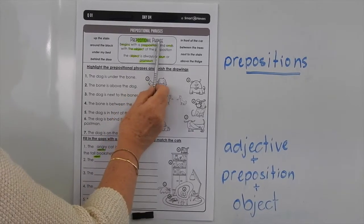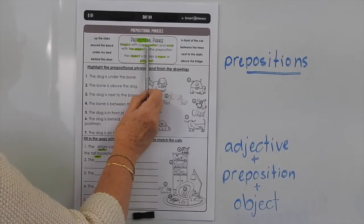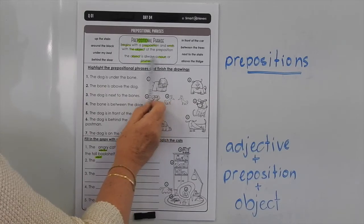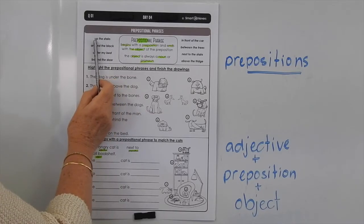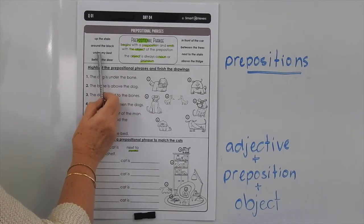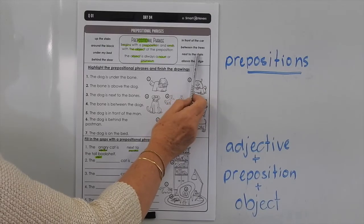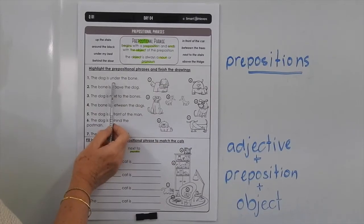Day four is on prepositional phrases. A prepositional phrase begins with a preposition and ends with the object of the preposition. The object is always a noun or a pronoun. Some examples are: up the stairs — the preposition would be UP and the object would be THE STAIRS — around the block, under my bed, behind the door, in front of the car, between the trees, next to the stairs, above the fridge. So they're just examples of some prepositional phrases.